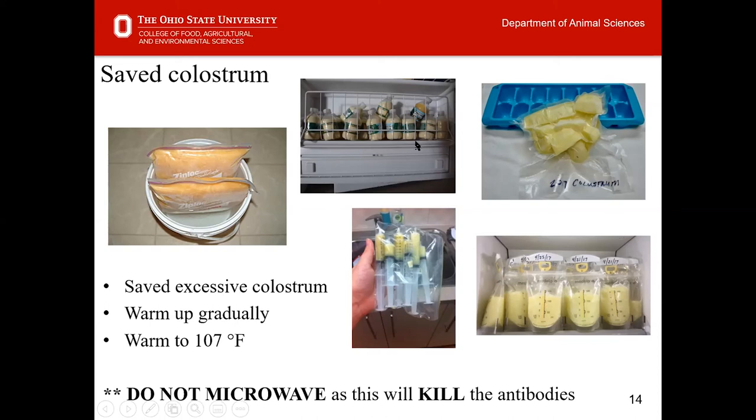Warm saved colostrum gradually and do not microwave it, as this will kill the beneficial antibodies. There are several ways to store colostrum: 8 to 12 fluid ounce water bottles allow you to thaw small amounts at a time; pre-made syringes work well; ice cube trays allow you to pop out portions into zip-lock bags; and vacuum-sealed bags work equally well. Lay bags flat when freezing to maximize surface area for even thawing. Breast milk bags left over from breastfeeding are also viable options.